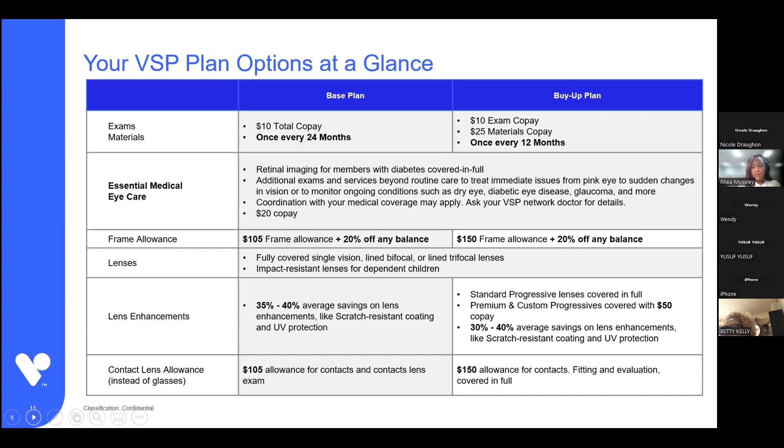The frame allowance for the base plan is $105 plus 20% off any balance. For the buy-up plan, it's $150, and you still have that 20% off any balance. Lenses are covered in full, such as single vision, line bifocal, or line trifocal lenses. Impact-resistant, also known as polycarbonate, lenses for dependent children are also covered in full. For other lens enhancements such as scratch coating, UV, tinting, and photochromic lenses — the light-to-dark lenses — you'll save about 35% to 40% off retail prices at a VSP provider. That's for both plans.